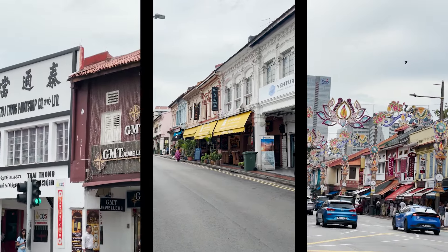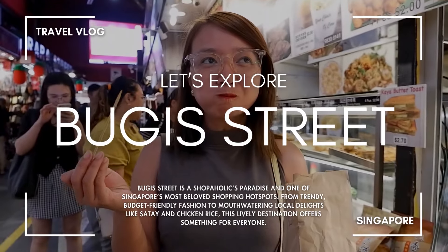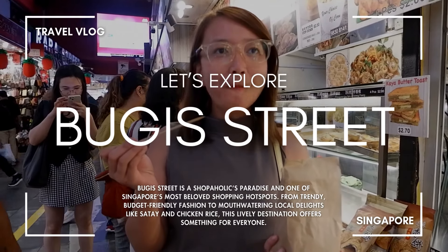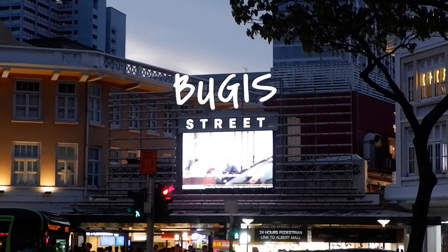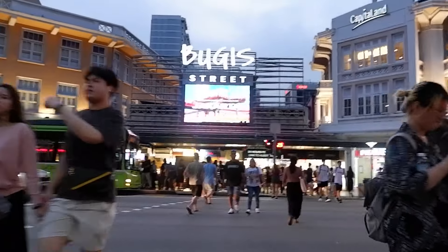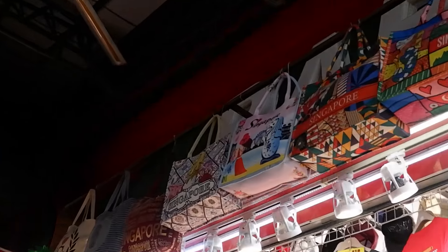Hey everyone, welcome to Part 2 of our Singapore trip! After exploring Singapore's top attractions, we could not resist exploring further. Check out Part 1 of our Singapore trip in my previous video. Previously we wandered through the vibrant streets of Kampong Glam and Chinatown — now we will be exploring Little India.